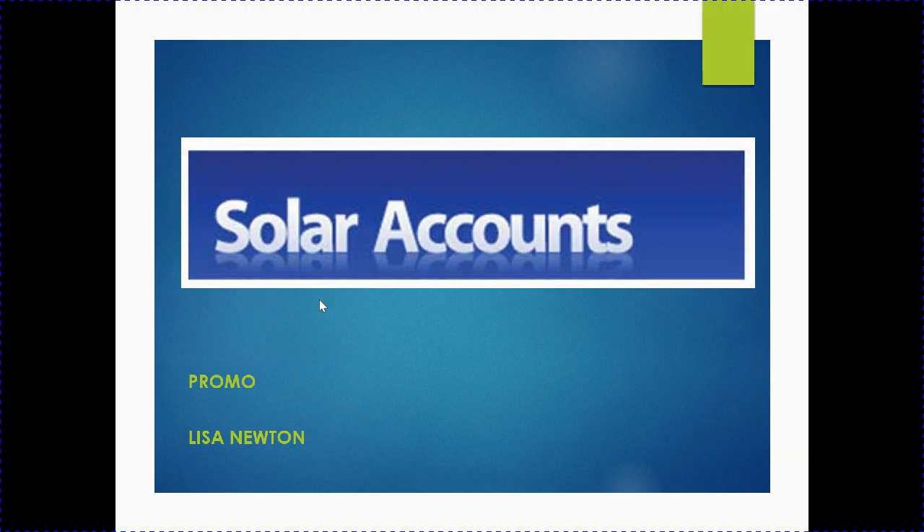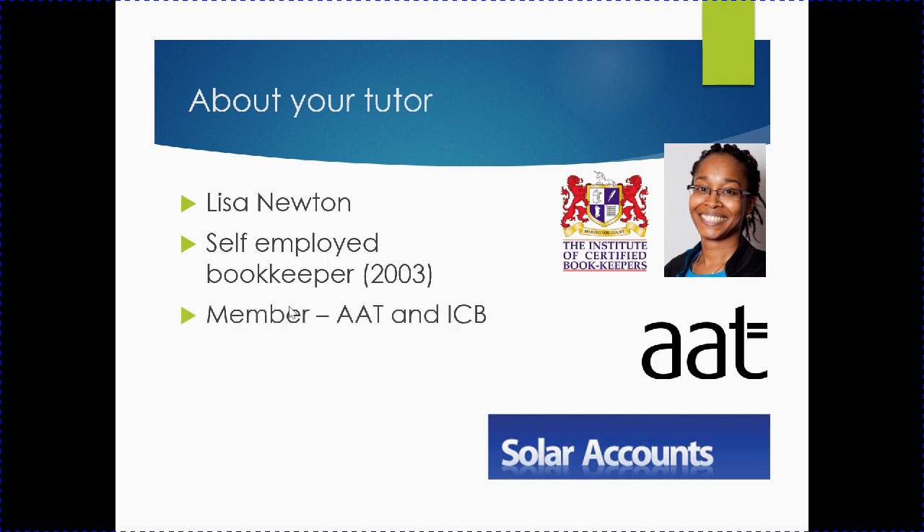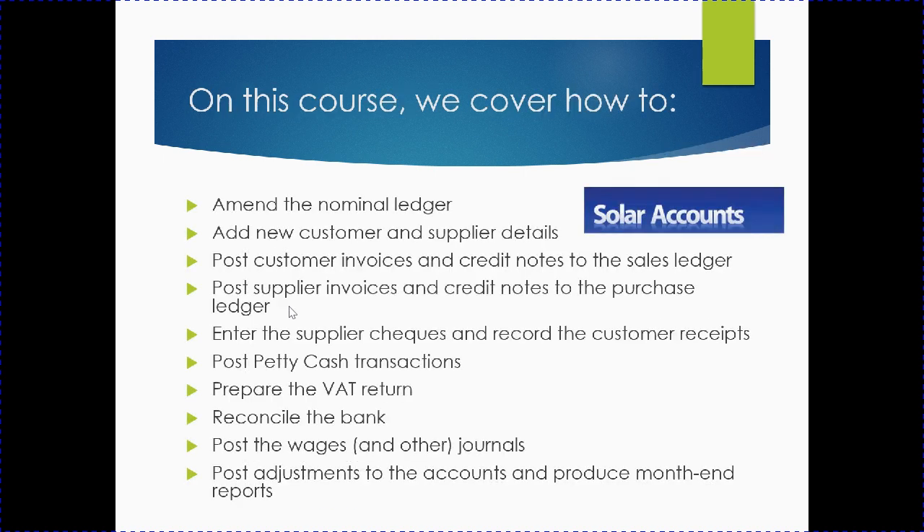A little bit about myself as your tutor for Solar Accounts: my name is Lisa Newton. I've been a self-employed bookkeeper since 2003, a member of the AAT and the ICB, and I've been teaching software and how to keep the books and accounts for over a decade now.